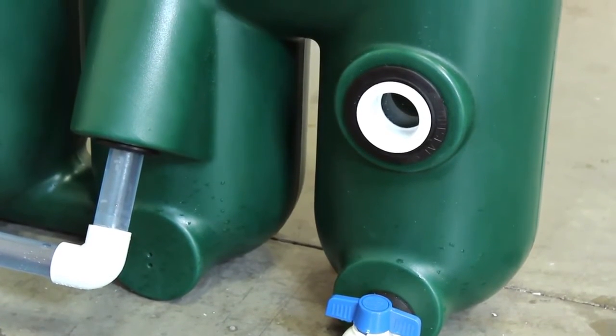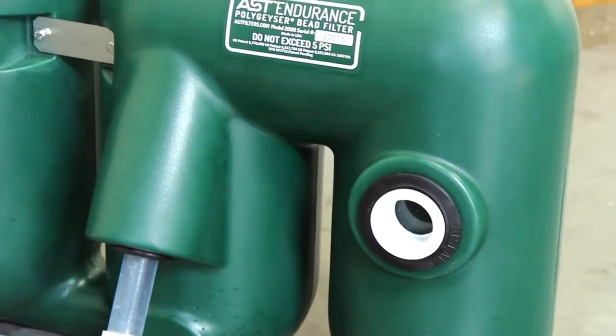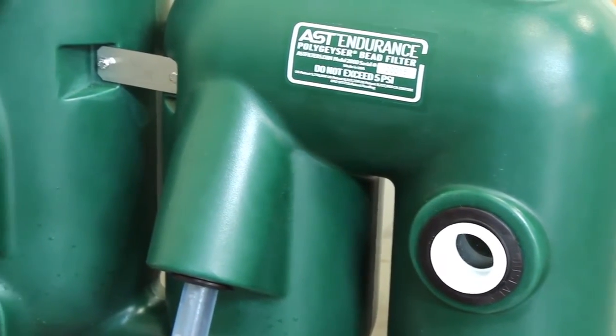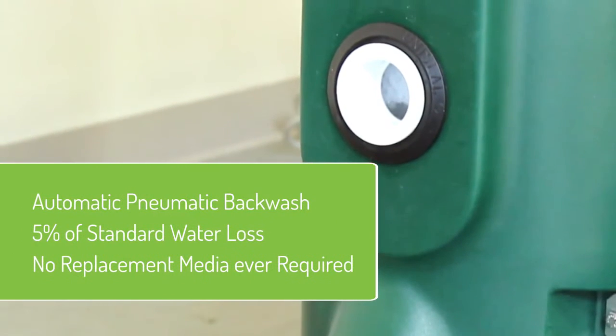The Endurance's large sludge storage chamber, combined with automatic backwash, means the filter is able to operate for extended periods of time without manual operation, saving you valuable time and labor.